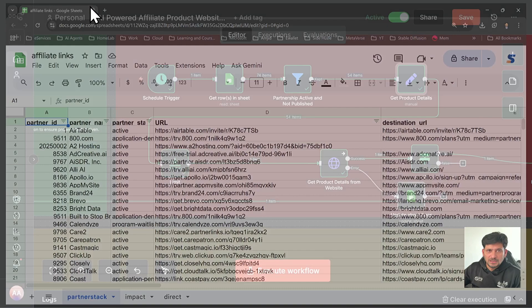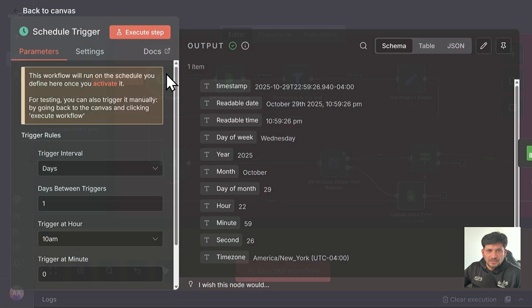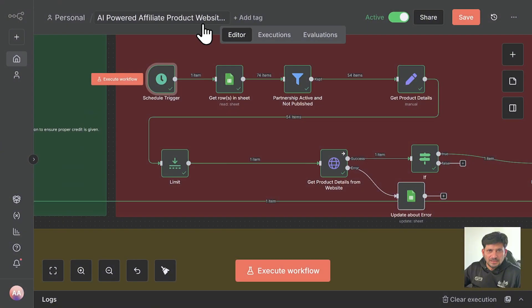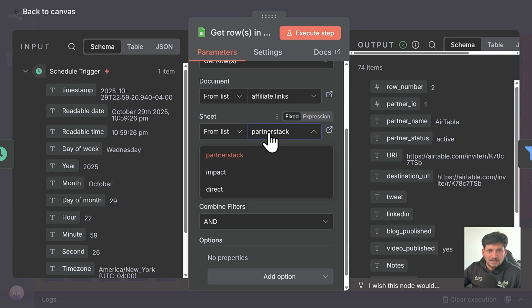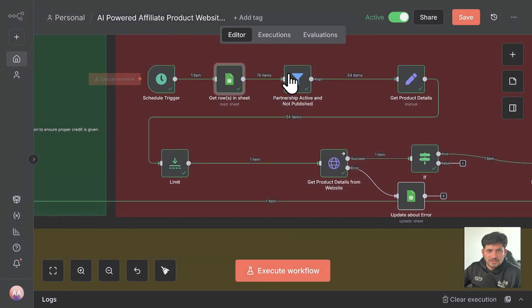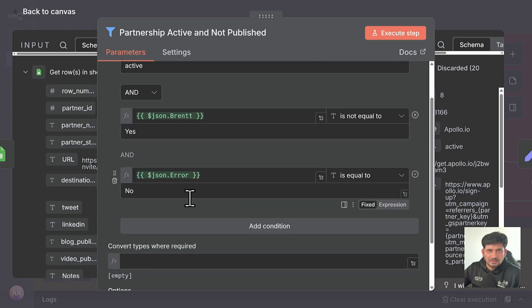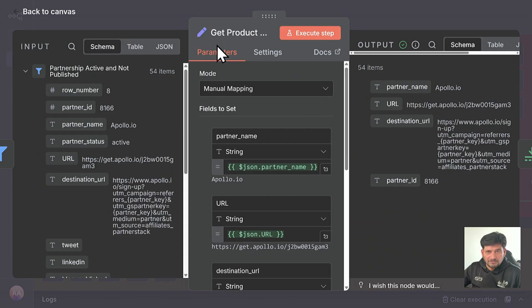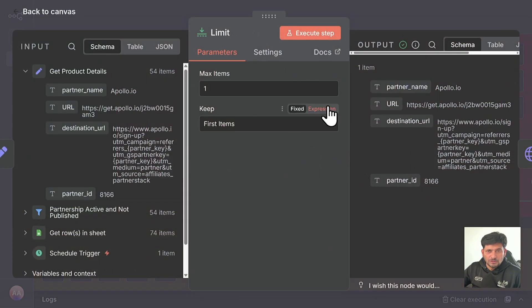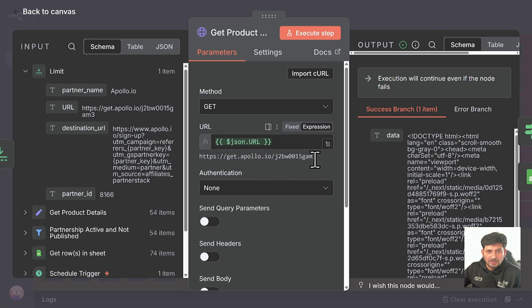The template will be available to you — you can use this template and apply it to your PartnerStack affiliate links and your products affiliate website. Here is the schedule: every day at 10 a.m. it runs, then it gets the product details from the affiliate document — the list is PartnerStack. It gets all the rows, filters for partner status 'active,' and if it's already published, it should not be equal to 'Yes.' In the next node it gets the product details which are active, sets a limit to one, and then an HTTP node gets the details of the product using the link provided.